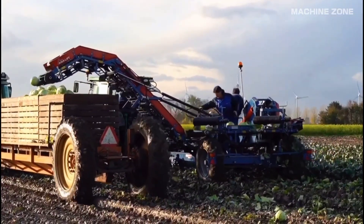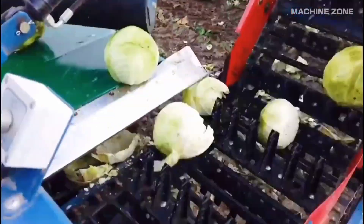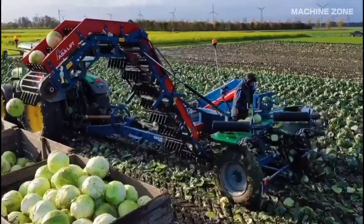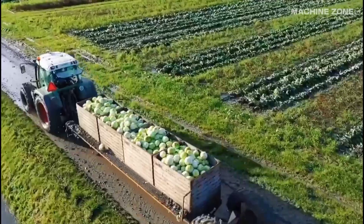The cut cabbages are conveyed onto a sorting belt. Workers on the belt remove any damaged or undersized heads. The good cabbages are then transferred to a bulk bin or trailer for transport to the packing house or processing facility.